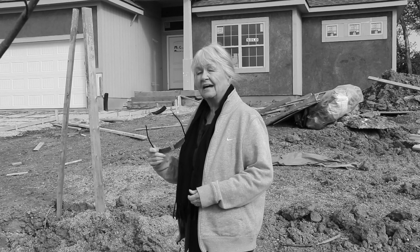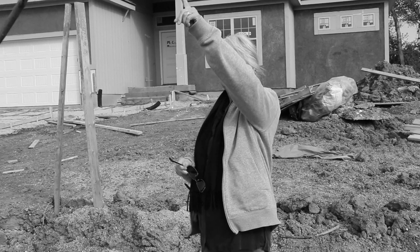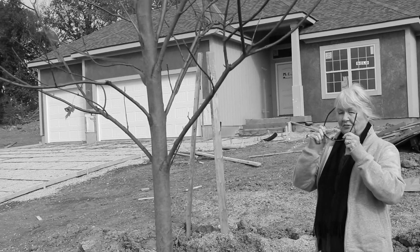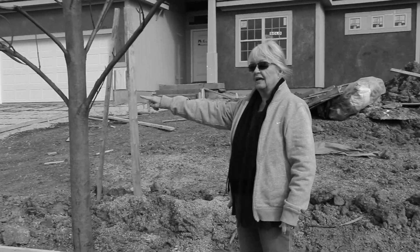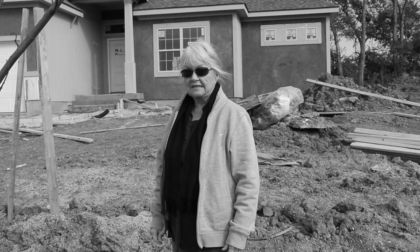Okay, I'm up here at the building site and I have a lot of things to show you today. First of all, let's start with the trees. We don't know what kind they are, but we're very satisfied.